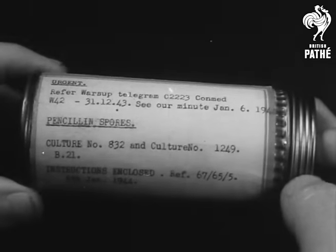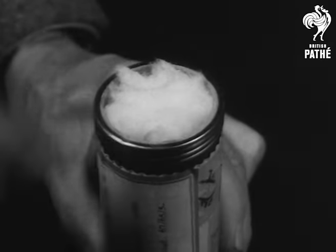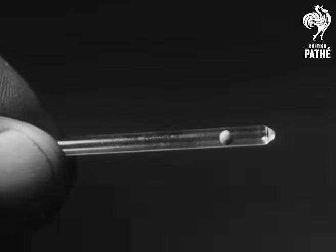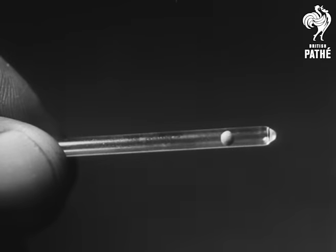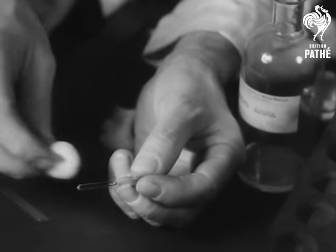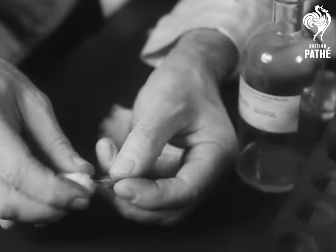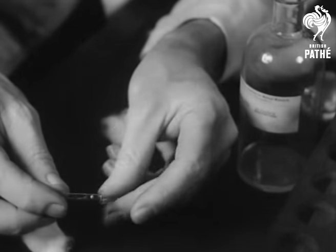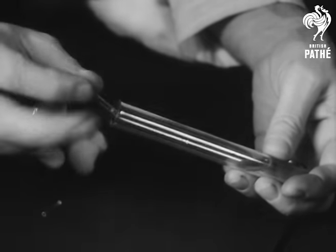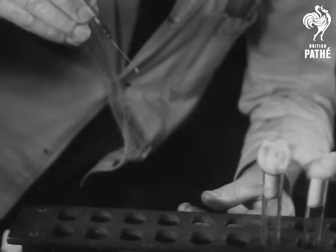A specimen has been sent from overseas to the South African Medical Research Institute in order to obtain a standard culture. From this small pellet the fungus will be made to grow. It is treated with very great care, for on it many lives will depend. The pellet is dropped into a fluid and emulsified. There are many kinds of penicillium mould, but this is the only one which has the power to produce the healing drug.